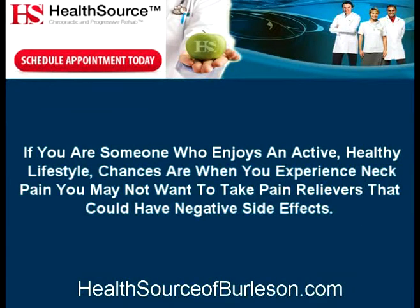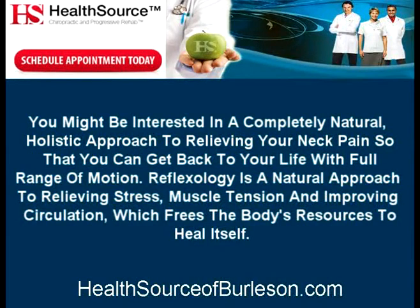If you're someone who enjoys an active, healthy lifestyle, chances are when you experience neck pain, you may not want to take pain relievers that could have negative side effects. You might be interested in a completely natural, holistic approach to relieving your neck pain so that you can get back to your life with full range of motion. Reflexology is a natural approach to relieving stress, muscle tension, and improving circulation, which frees the body's resources to heal itself.